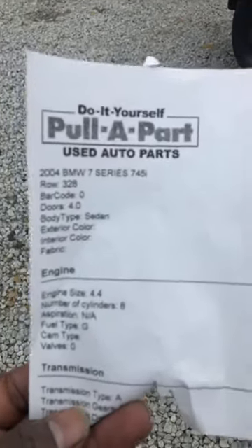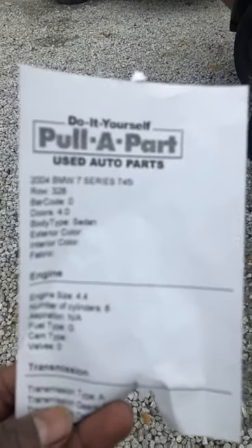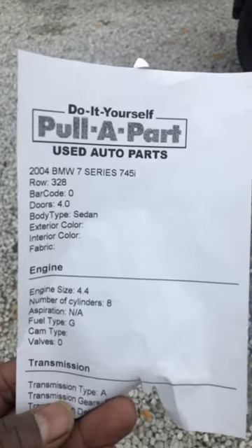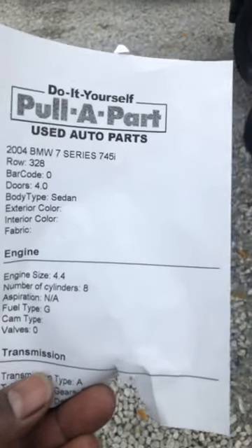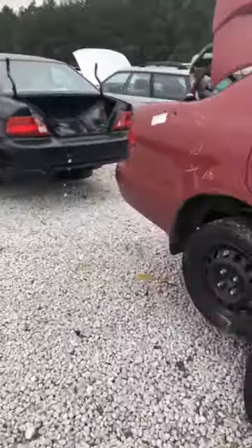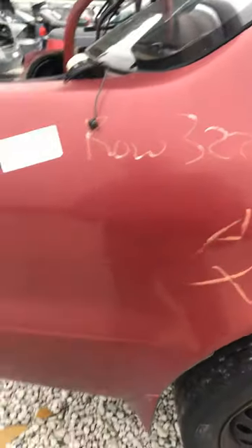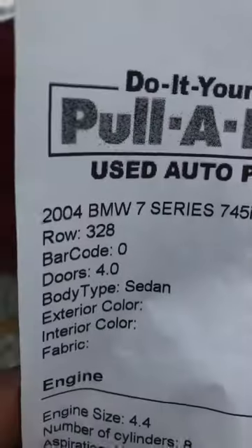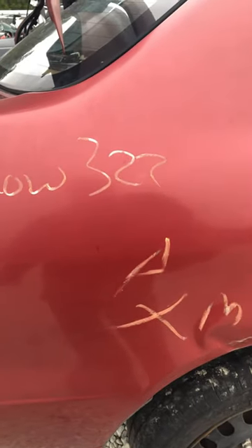Then the computer spits out the make, model, and the row where what you're looking for is located. When you get out here, they have signs up that tell you what the row numbers are. We are looking for row number 328 — I'm currently at row 323, so we'll keep walking.